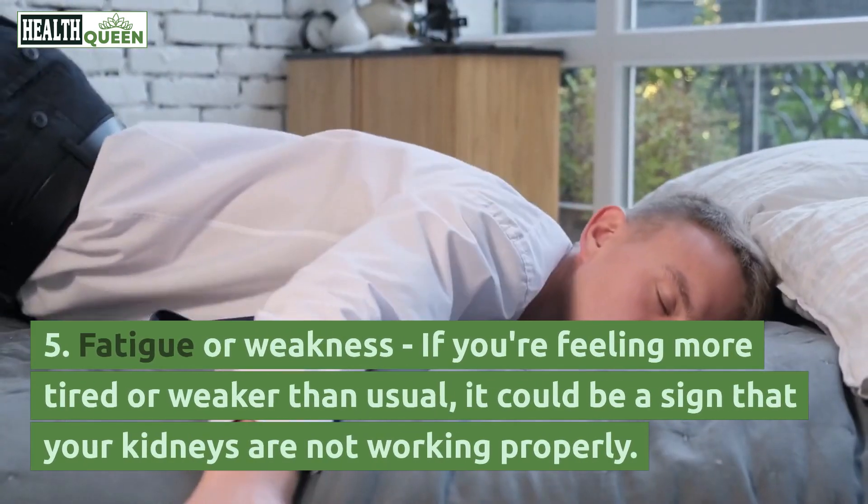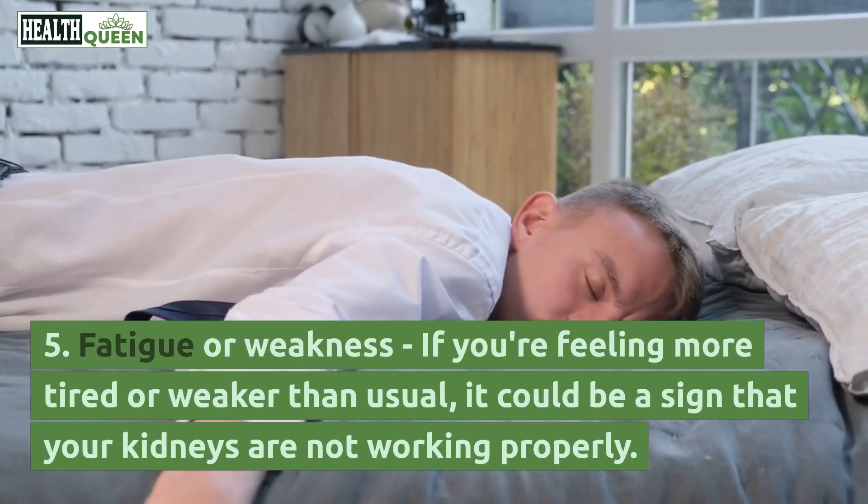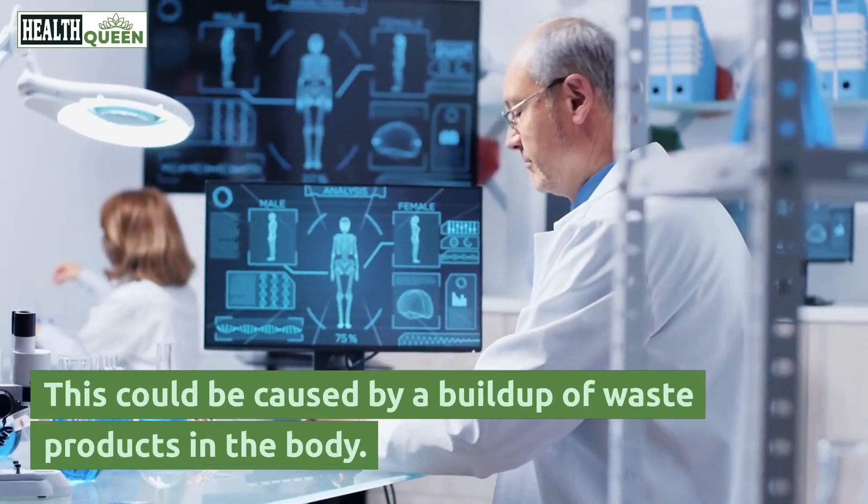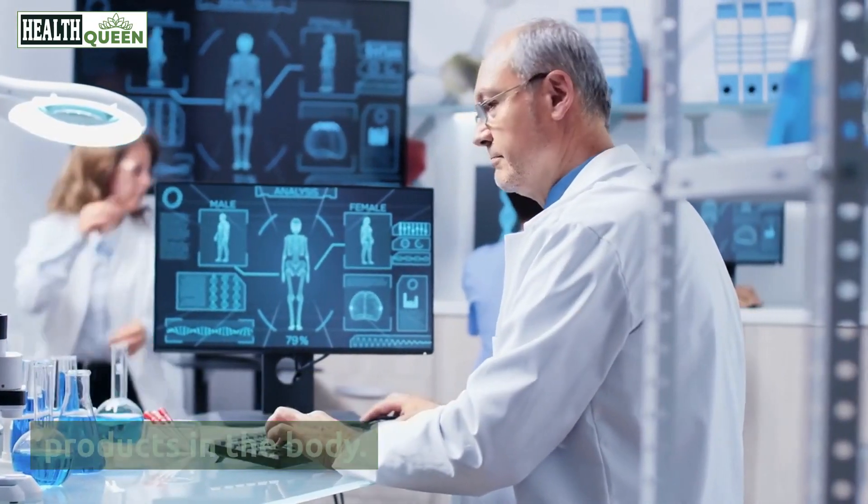5. Fatigue or weakness. If you're feeling more tired or weaker than usual, it could be a sign that your kidneys are not working properly. This could be caused by a buildup of waste products in the body.